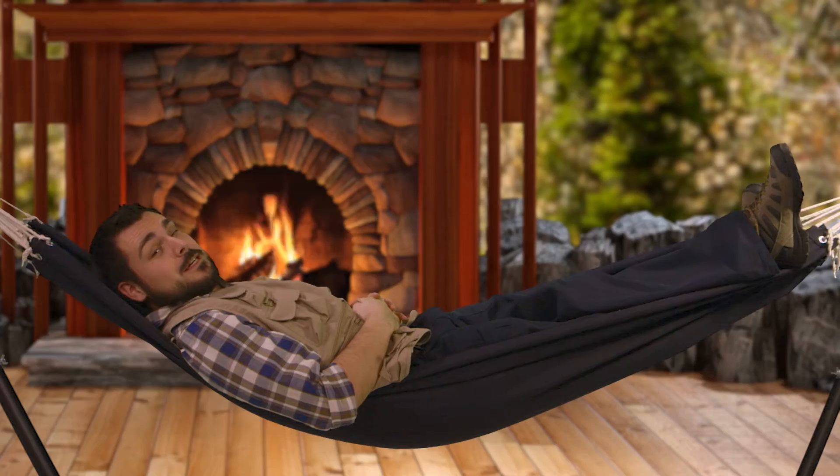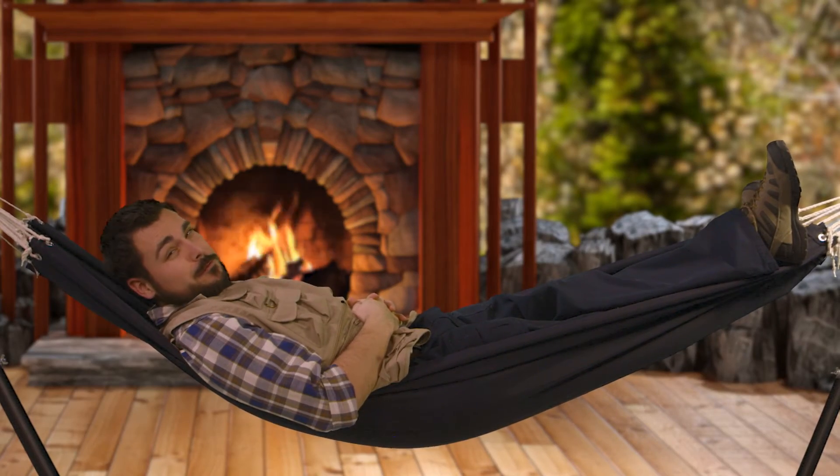When it comes to your mortgage, the question isn't how much can you afford — the question is how much can you comfortably afford.